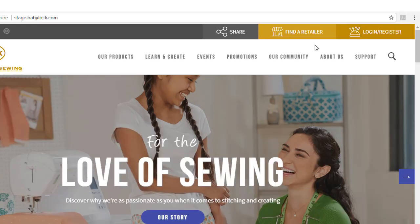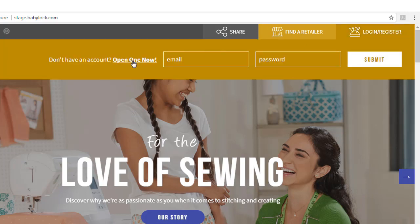On the right side, you will see the retailer locator and a new feature that allows you to log into an existing account or register an account.